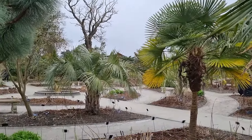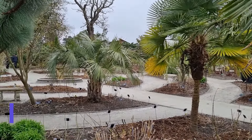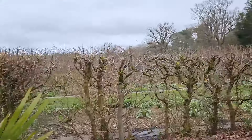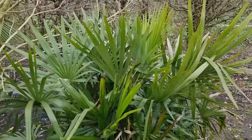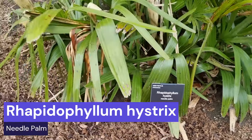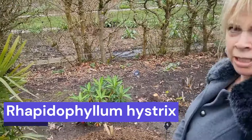Is that a Butia capitata over there? I think so — we'll have a look just in case I've got the naming wrong. So this is unusual — I thought maybe it was a small Trachycarpus, but it's a needle palm and I've never really noticed them here before. It looks very good; it's quite shrubby, like a palm shrub. It reminds me of Chamaerops without the trunk, or more like a Fatsia — coming up completely as more of a shrub.